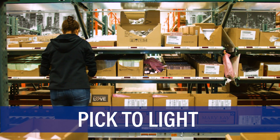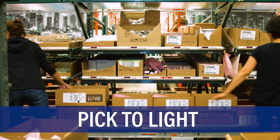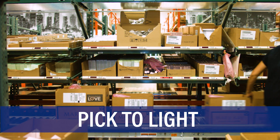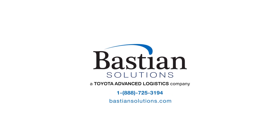Easy integration into larger fulfillment systems for greater efficiency. Bastion Solutions can help drive your company to a more precise, effective and productive operation with pick-to-light systems. For more information, talk to an engineer at bastionsolutions.com.